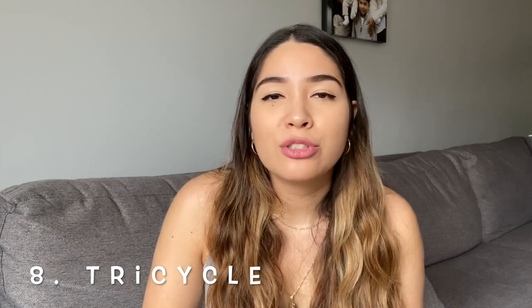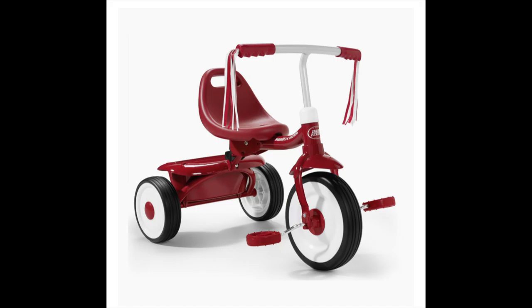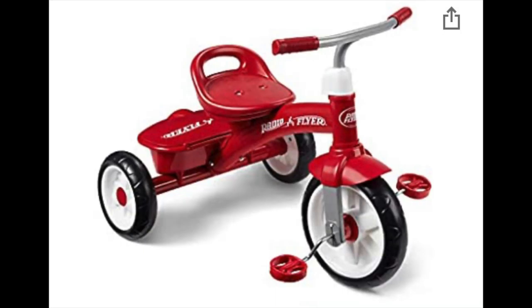Next one is a tricycle — I think a good old tricycle is also a must. They're going to learn how to ride a bike, so it's nice to get them started. The one I like is the Radio Flyer Classic Tricycle — that's the one I had with Alex and it came with a bell. However, it is kind of wide at the bottom, so it's better for outdoors. If you're looking for something indoors, the Radio Flyer Ready to Ride Folding Trike is really good and folds up nicely for a one-and-a-half-year-old. There's also the Radio Flyer Rider Trike for ages two and a half to five, which comes with a storage bucket at the end.